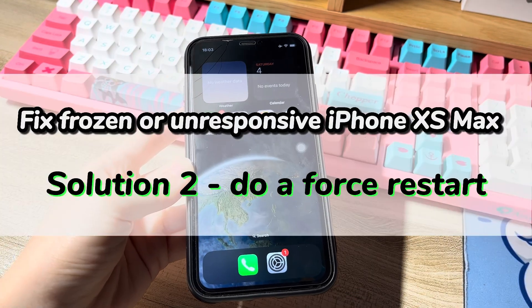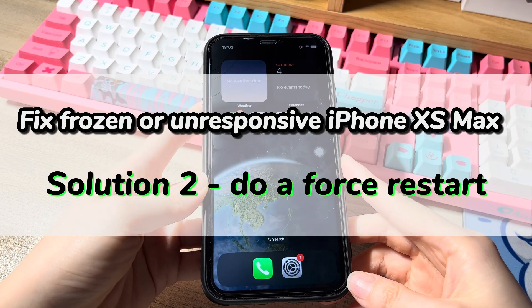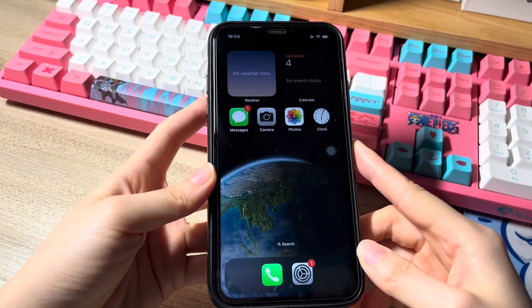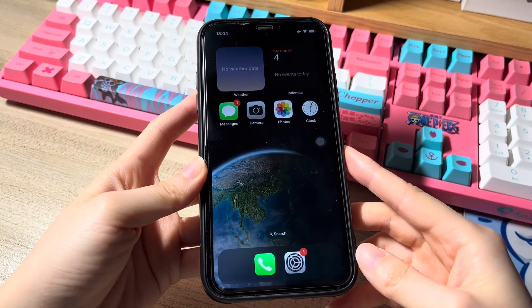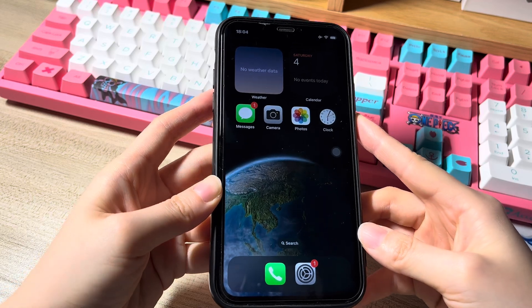Solution 2 is to do a force restart. If the simple reboot fails to unfreeze the iPhone XS Max screen, try force restarting your phone. The process is to force turn off your device without touching the frozen screen, refresh the boot-up procedure, and then turn your phone back on without being stuck again.